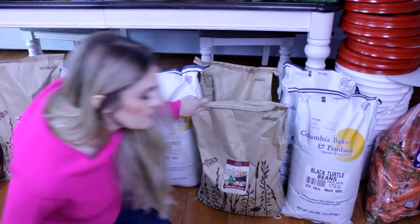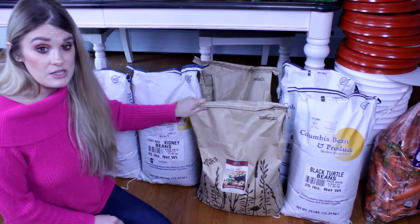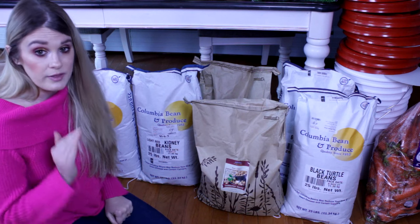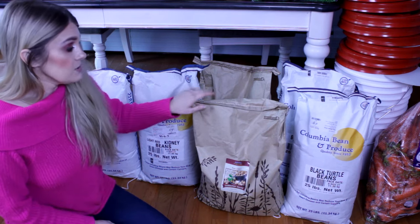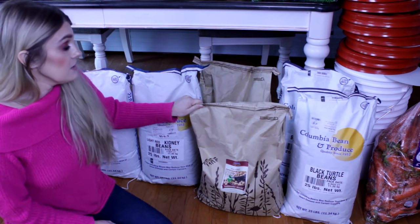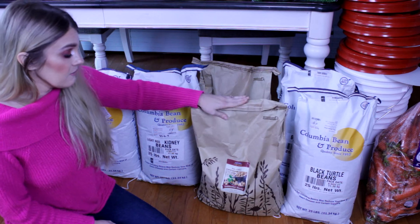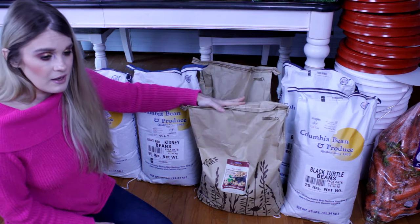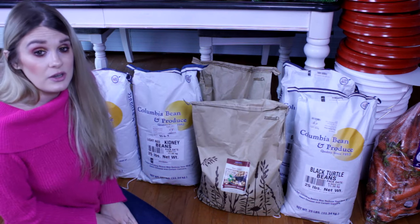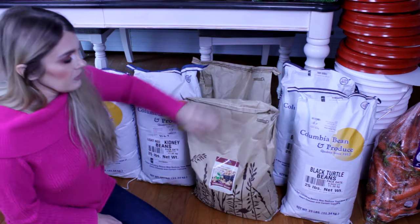Funny story about the garbanzo beans: with Azure you can leave your cart open for the entire month until the order cutoff date. I had left the order open and did not remember I had already added garbanzo beans, so I added a second bag — now I have 50 pounds of garbanzo beans. That's fine; we eat a lot of hummus and use a lot of garbanzo beans. Dry beans are good for 25 years if stored properly.